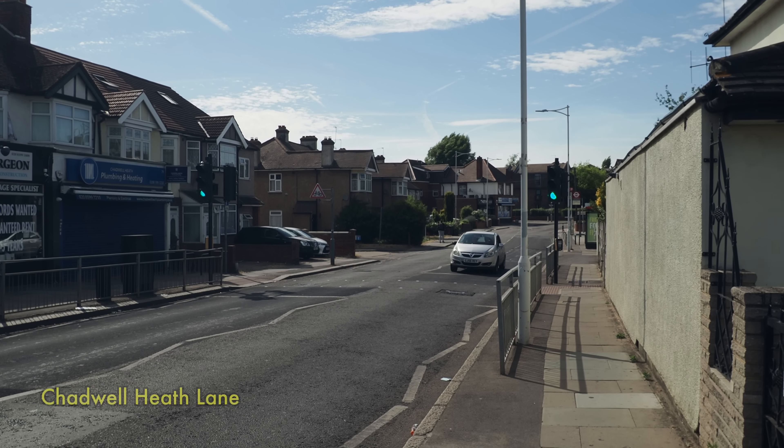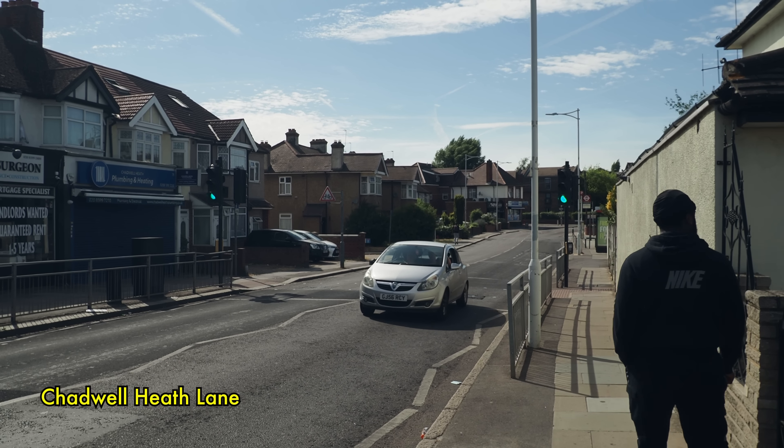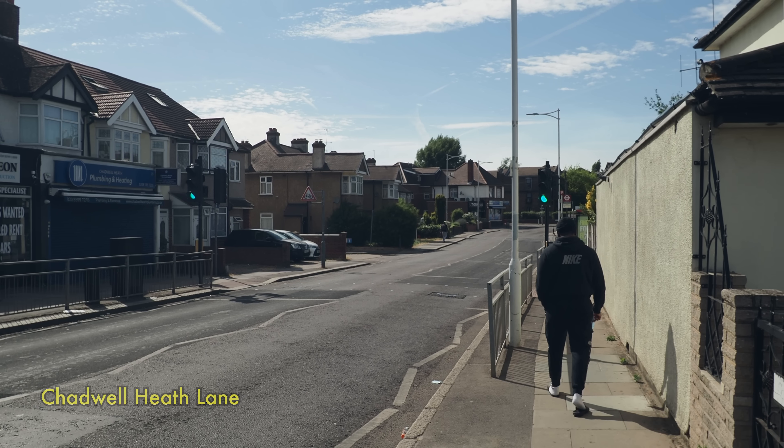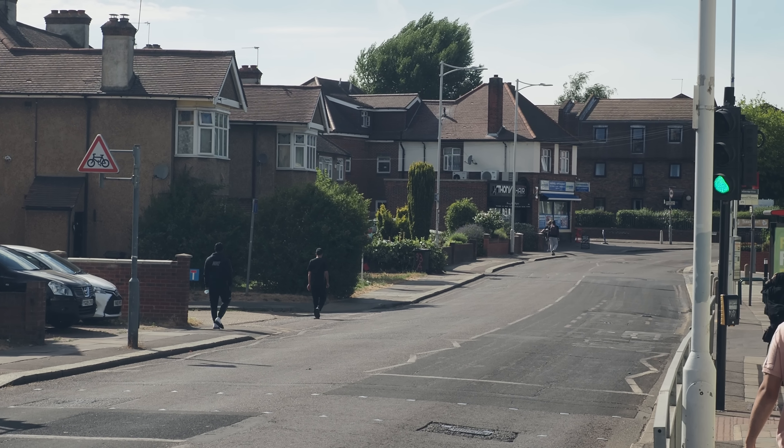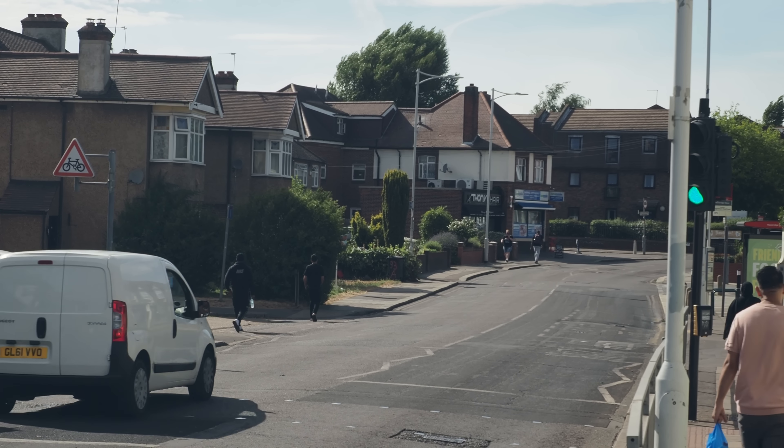Walking along Chadwell Heath Lane here, you can see a really clear low point just the other side of the traffic lights, and that must be where the river crosses the road beneath the ground.